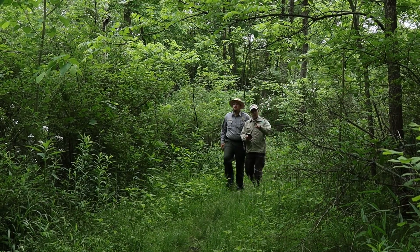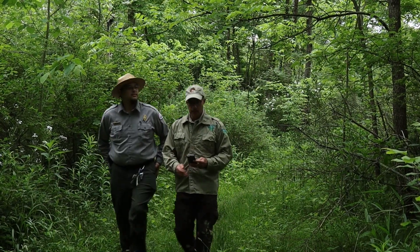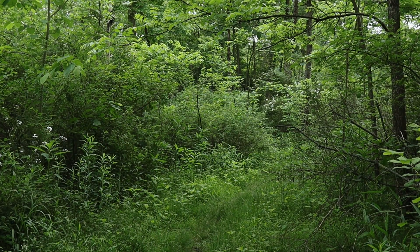Whether it's through research, technology, or old-fashioned legwork, the BLM is doing its part to find and plug orphaned wells so they no longer pollute the land, water, and air.